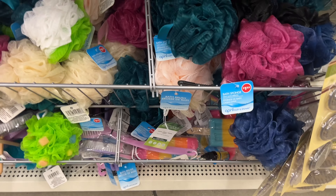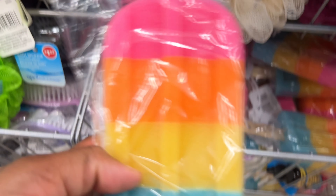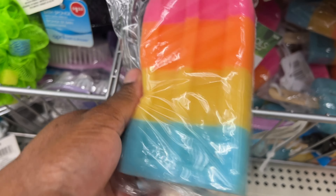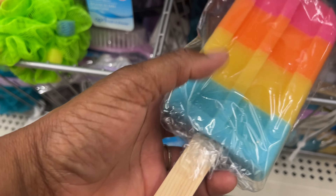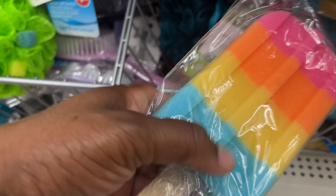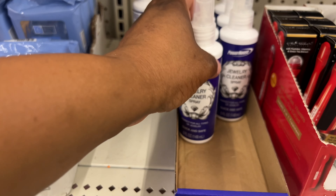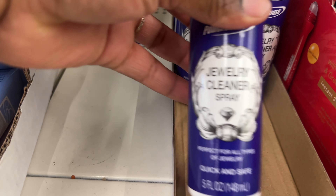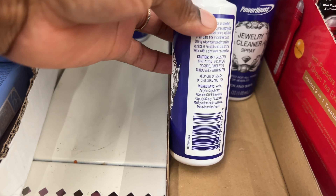My three-year-old is obsessed with bath sponges, and I was passing by and saw these cute popsicle ones. She loves rainbow and colors so she'll love this one. They also have a jewelry cleaner spray — perfect for all types, quick and safe.